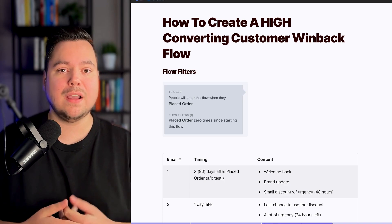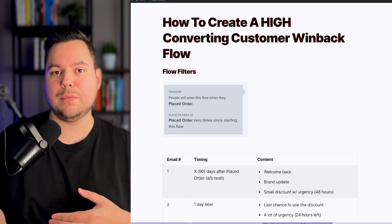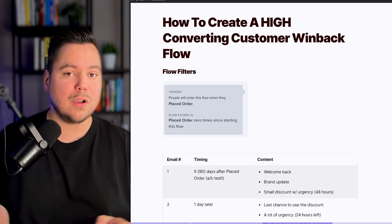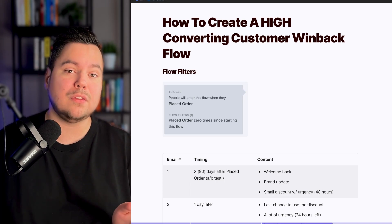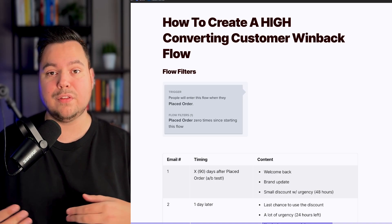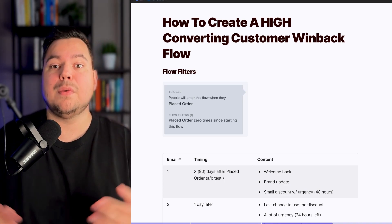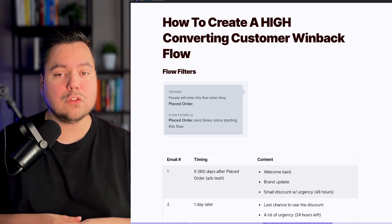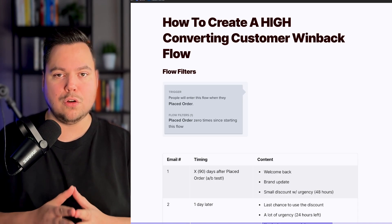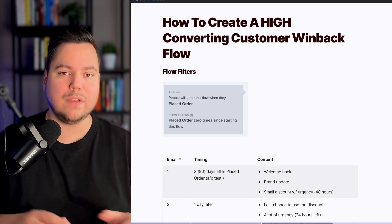Give them a greeting, welcome them back into your store, and give an update on the latest developments. They haven't purchased with your brand for the last 60 or 90 days, so give them a heads up on what happened — are there any new products, product improvements, or improvements in the post-purchase process? Also, we like to give a small discount in this first email, and make sure to use urgency with, for example, a 48-hour window where this discount is available.